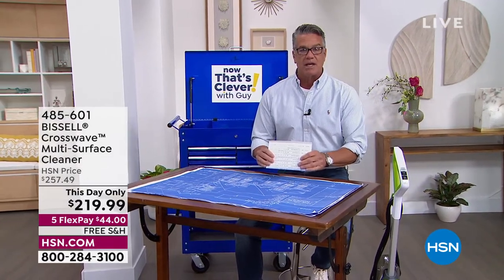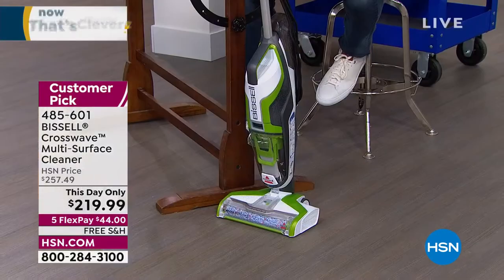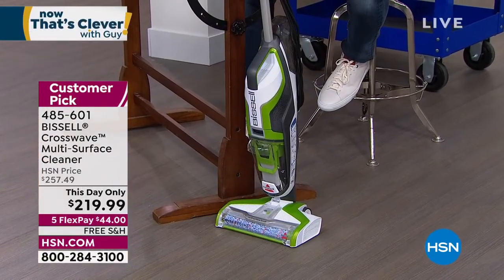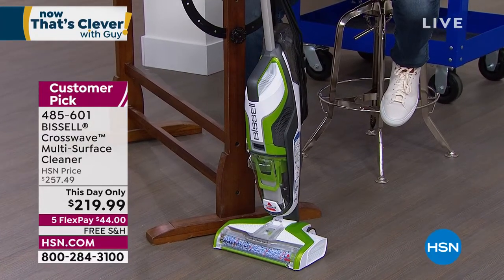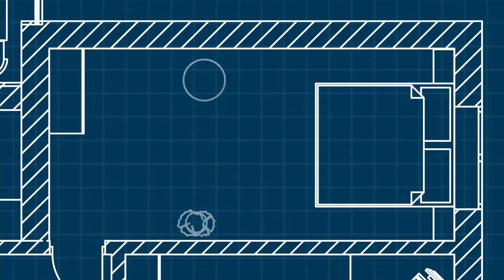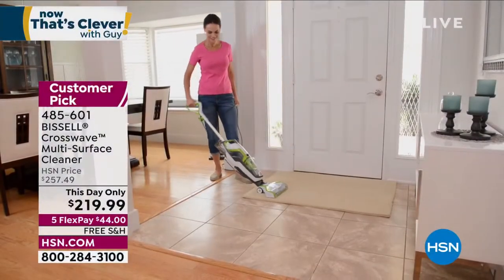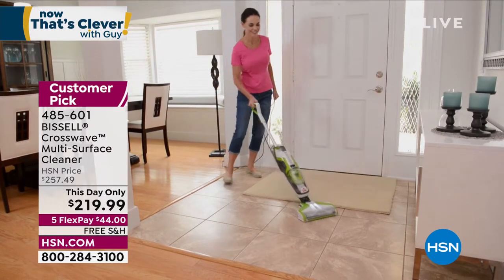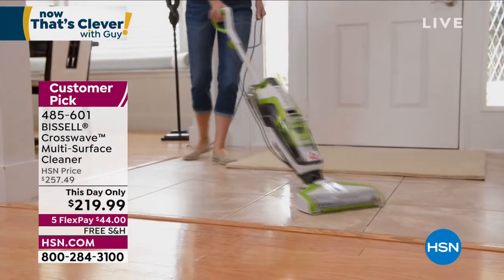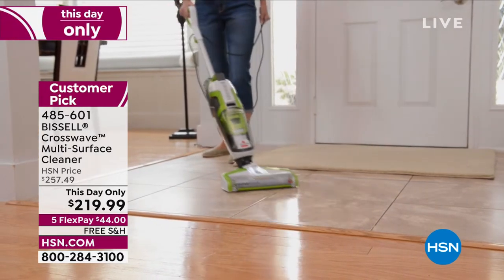I like to promote something in each hour of Now That's Clever, so in this case I want to talk about Bissell. This is called the CrossWave — they call it that because it crosses over from hardwood floors and hard surface floors to carpets as well. It's a two-in-one: it vacuums and scrubs and cleans your floors at the same time. No more mops, no more buckets.